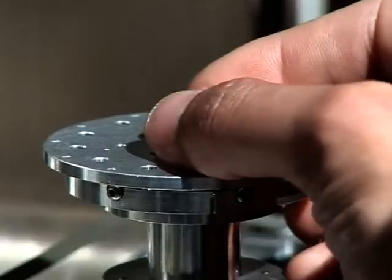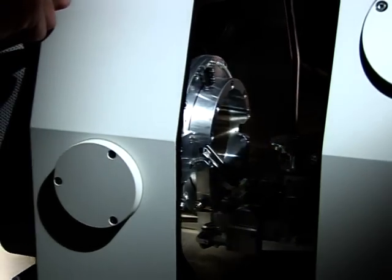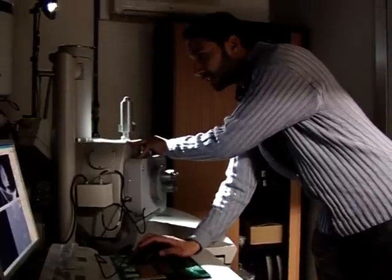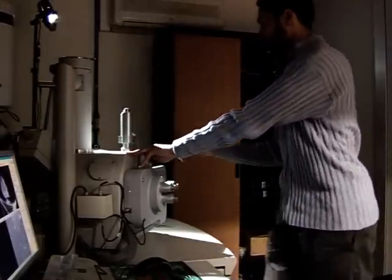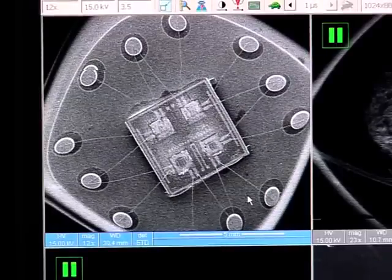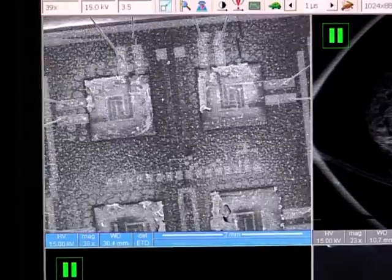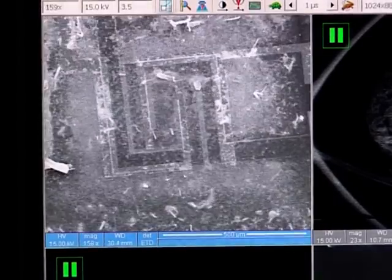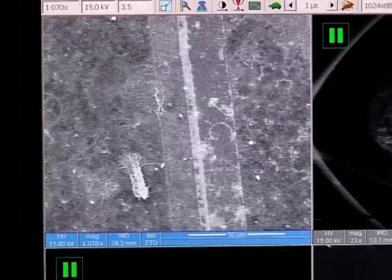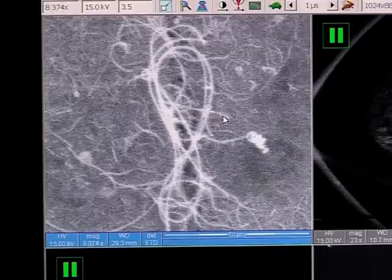We're going to put it into an electron microscope and zoom all the way into the nanotubes. We start with an image of the chip, its pins, and the connecting wires. You can see some of the nanotubes in the mat that bridges the electrodes.